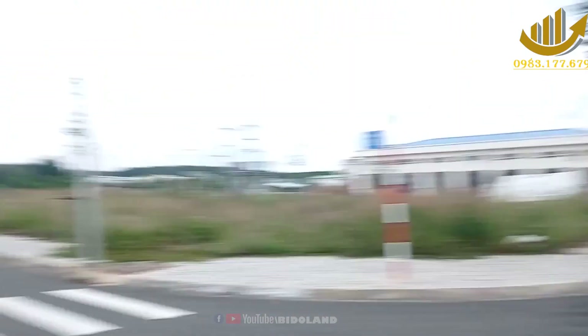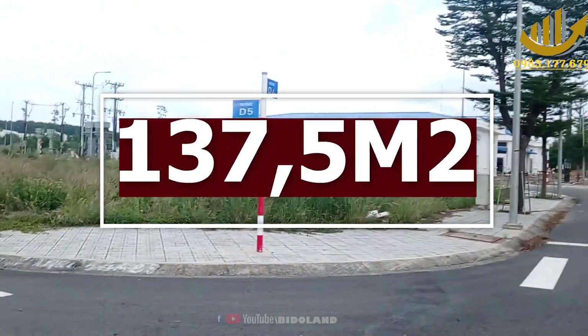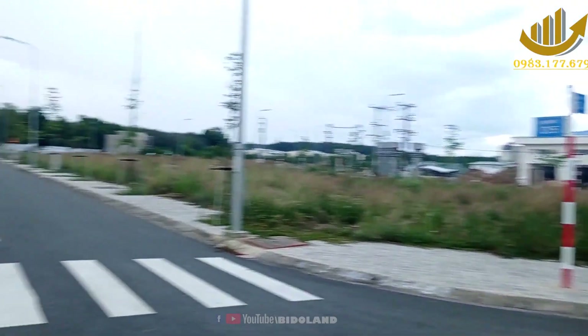Lô đất chúng ta đang xem, đó chính là lô góc, với tổng diện tích là 137,5m². 100% thổ cư, lô thất hiểm 2m, vỉa hè 3m.